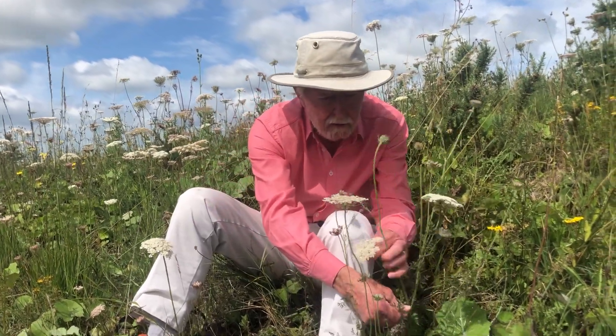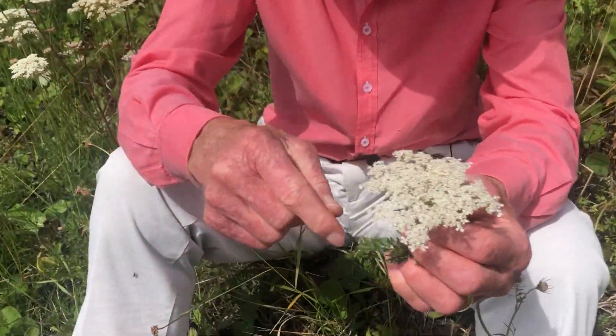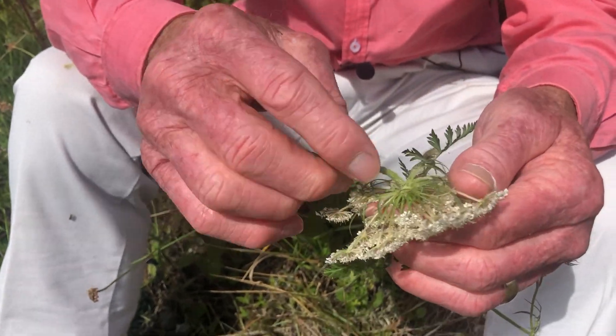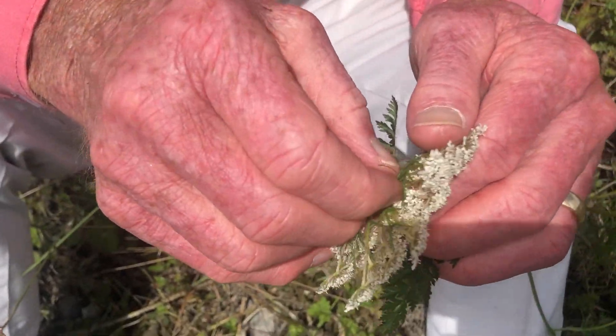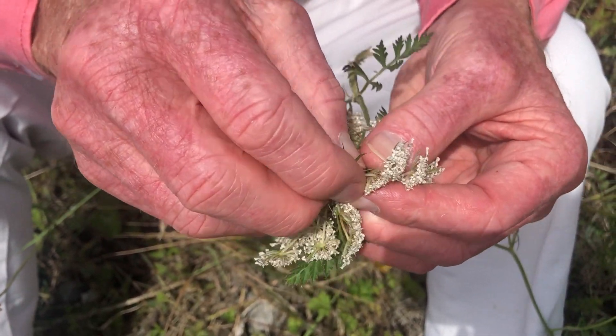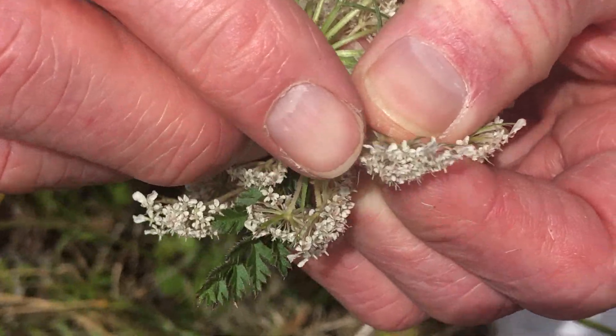It has the distinctive fern-like leaves, the umbel inflorescence which is comprised of eight or nine of these very characteristic trident-like bracts, and the subsidiary umbels also have little rows of much smaller knife-like bracts around them.